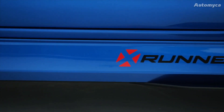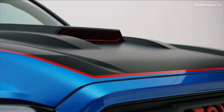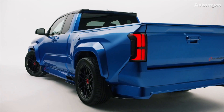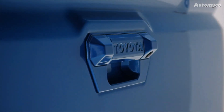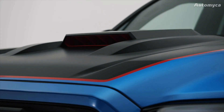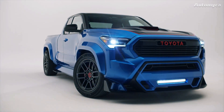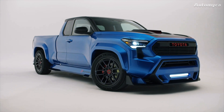To ensure that all this power is effectively translated into action, Toyota has equipped this beast with a solid rear axle sourced from the Tundra. It features a 4.31 final drive ratio and an electronic locking differential. An interesting touch is the thoughtfully rerouted exhaust system, which now exits just below the truck's rocker panel.